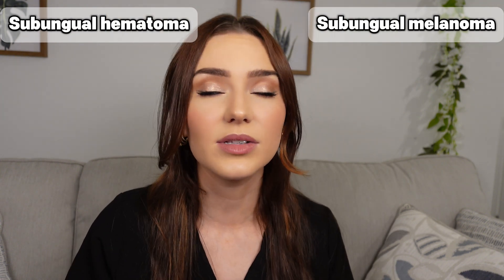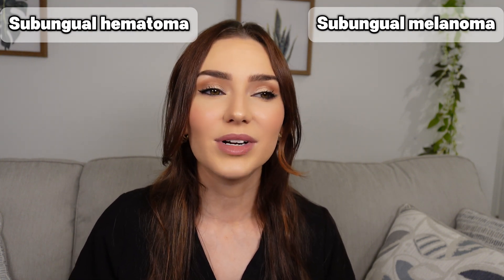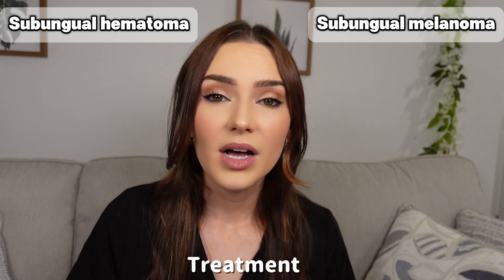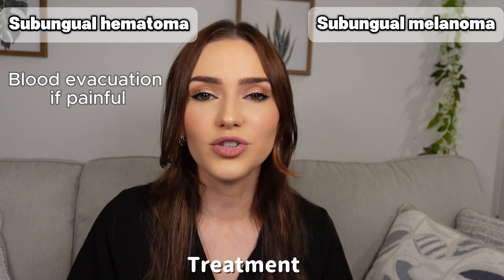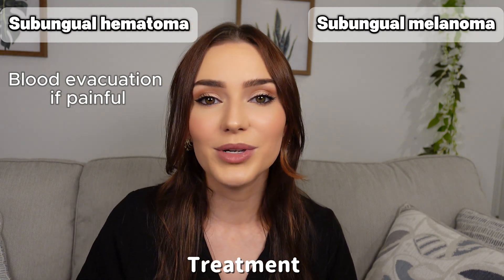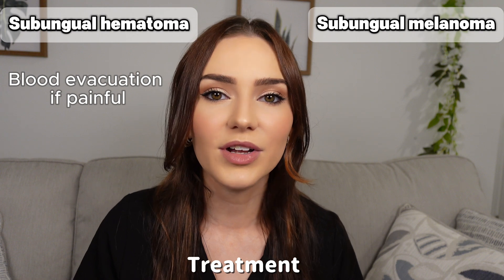If the diagnosis is still not clear, a nail biopsy might be performed. In those who have a more sudden, acute, and painful subungual hematoma, that blood might be drained or evacuated either with an 18-gauge needle or electrocautery tip. In non-painful hematomas, the patient can rest assured that it will grow out with the nail and eventually fade away.